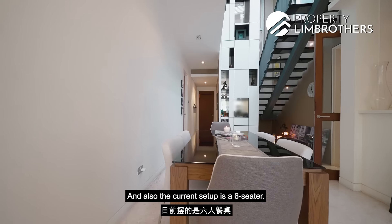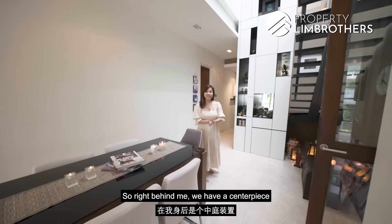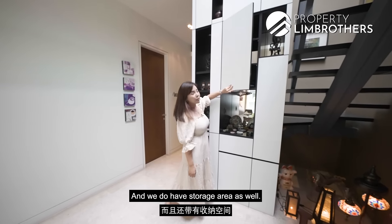The current dining setup is a six-seater. Definitely, if you want to put up to an eight or ten-seater, that's no issue at all. Right behind me, we have a centerpiece where you can display your ornaments and sentimental items, and we also have storage area as well.